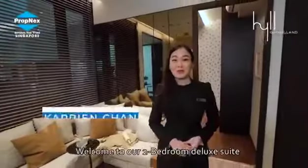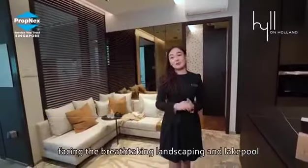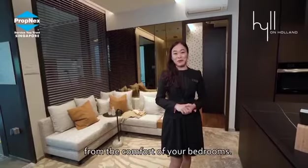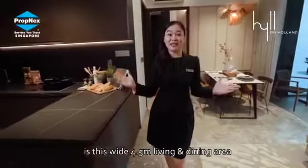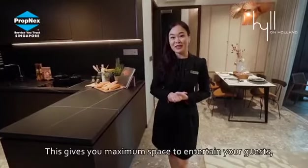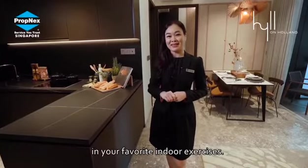Welcome to our two-bedroom deluxe. This layout features all corner units facing the breathtaking landscaping and lake pool, even from the comfort of your bedrooms. A feature that stands out in this unit is this wide 4.5-metre living and dining area with no corridor. This gives you maximum space to entertain your guests, work from home and even indulge in your favourite indoor exercises.